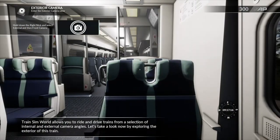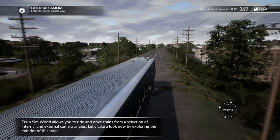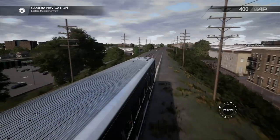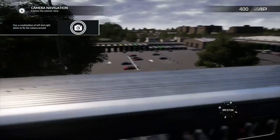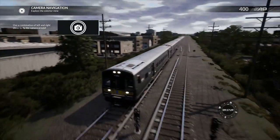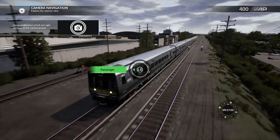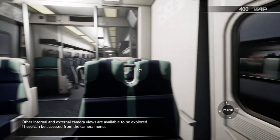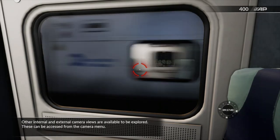Train Sim World allows you to ride and drive trains from a selection of internal and external camera angles. Other internal and external camera views are available to be explored. These can be accessed from the camera menu.